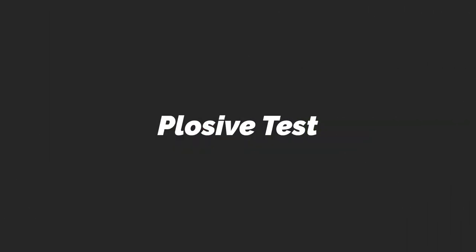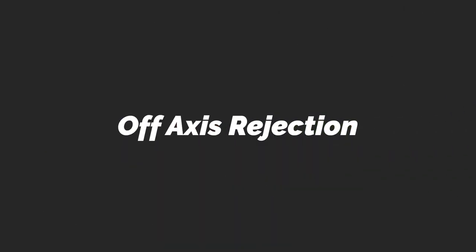This is a plosive test of the AKG P120. Peter Piper picked a peck of pickled peppers.